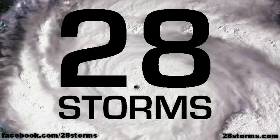Thank you for tuning into this abbreviated edition of the 28storms.com tropical weather update. Please check back again sometime later this evening for another more extensive tropical weather video.